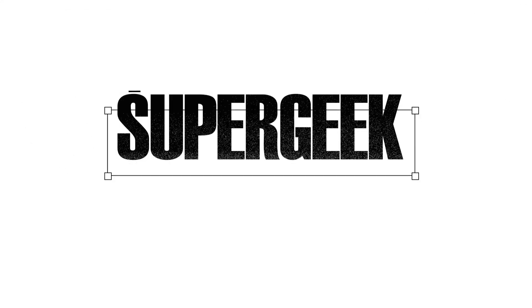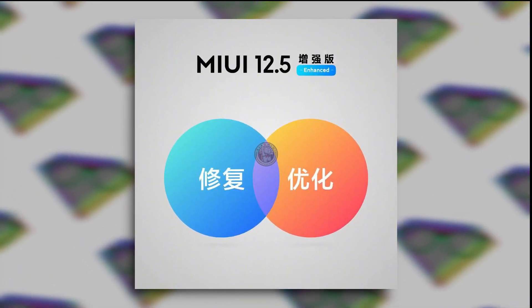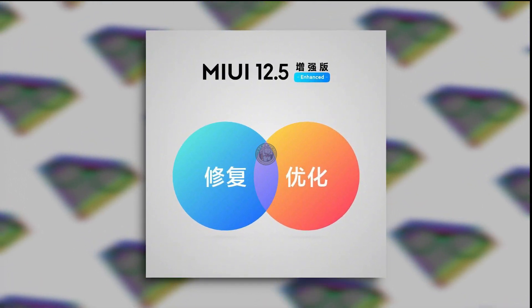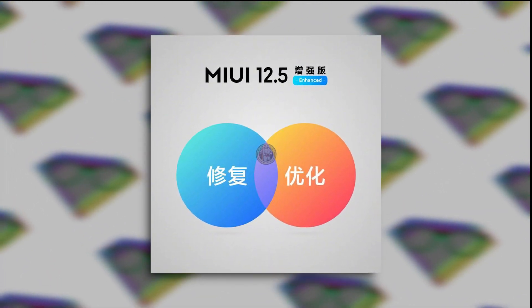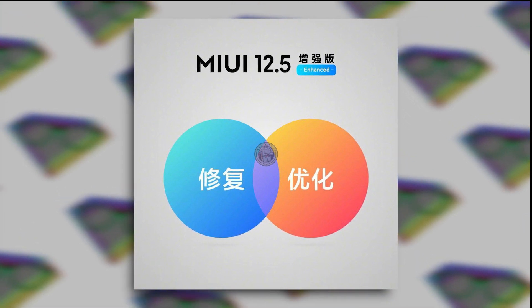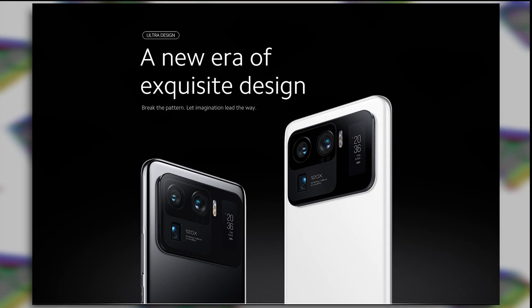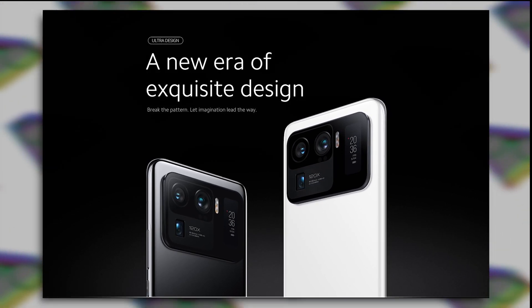Xiaomi has finally listened to user requests and decided to separate and enhance the user experience on premium smartphones from the budget and mid-range ones. Xiaomi is building a MIUI Enhanced Edition, starting from MIUI 12.5, so the first version is going to be MIUI 12.5 Enhanced Edition. This new user experience will only be available to premium smartphones like Mi series — Mi 10 and Mi 11 series smartphones.